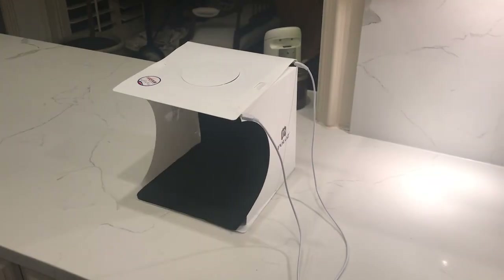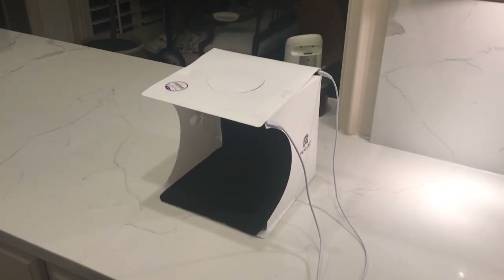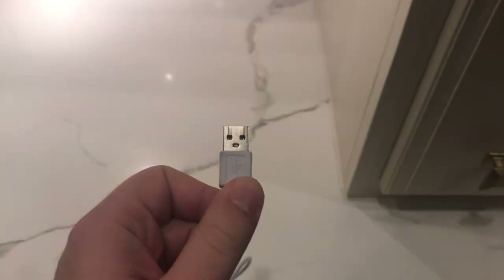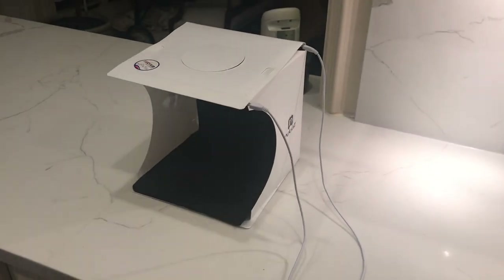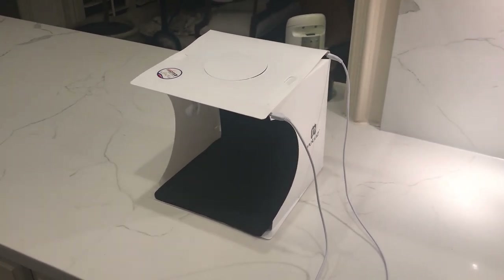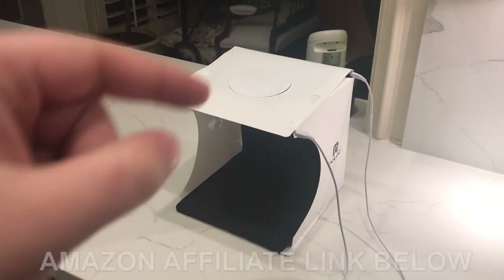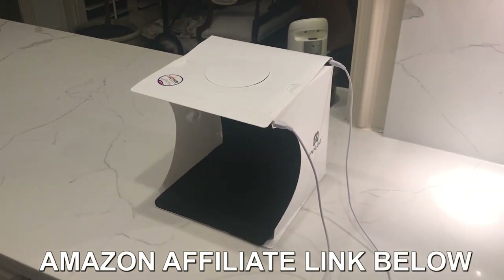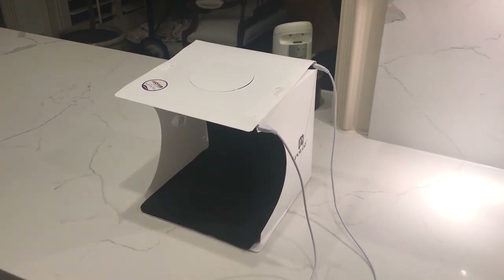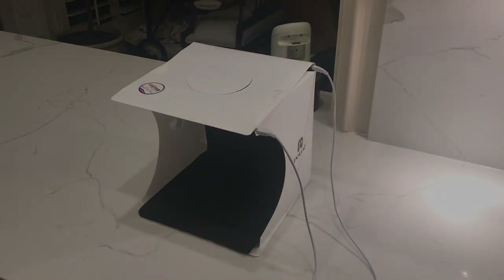I wanted to take a quick break and tell you guys that I use this Lightbox to record and take photos of my coins. It's pretty easy — you can plug it into the wall. If you guys are interested in a box like this, maybe for a video of your own or photos of your coins, I have an affiliate link down below to buy this Lightbox off Amazon. This $29 Lightbox has made me thousands, so hopefully it does the same for you.